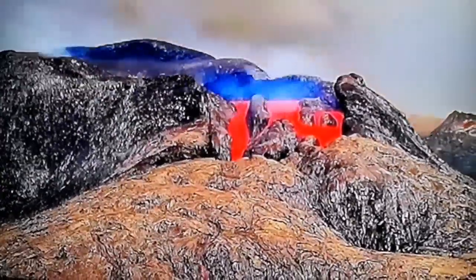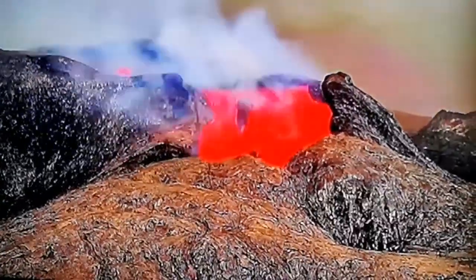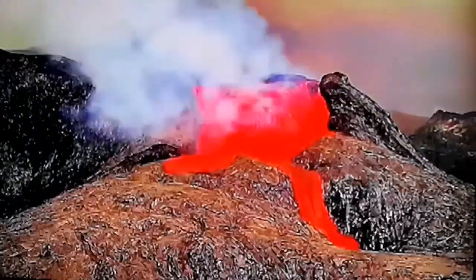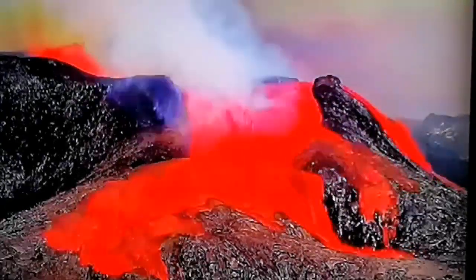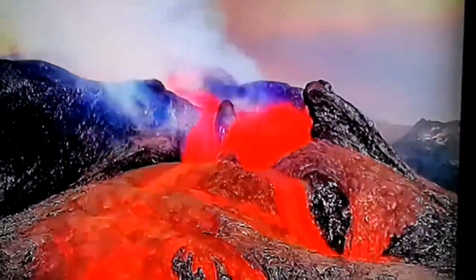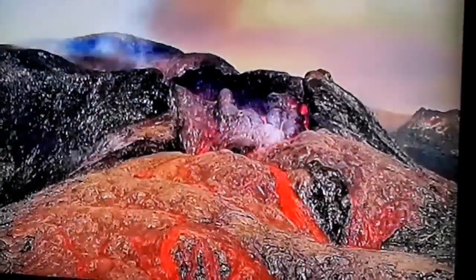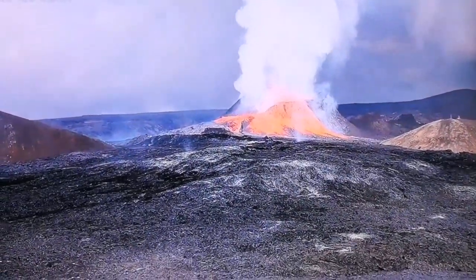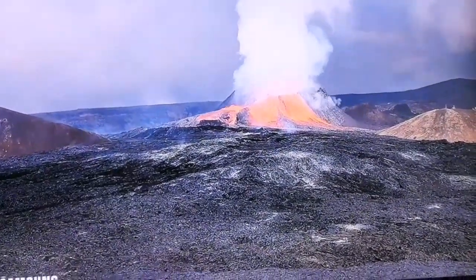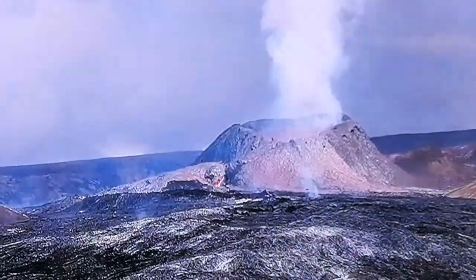This is the same eruption from the front — that was from above, this is from the front. You can see how the views change our perception of the volcano. As you can see here, it's almost blood red. This is a time lapse of a similar eruption. This has been the area that has been flooded — the hiking path. You can see it's now completely covered in lava.